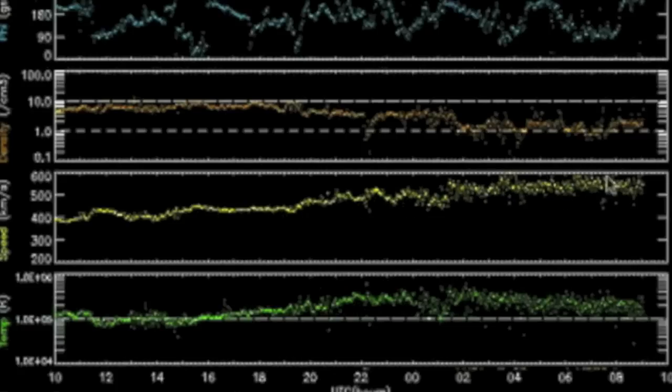Hello. Solar wind speed is pushing 600 kilometers per second, more than double what it was two days ago. The green temperature rises in kind, while the orange density falls with the speedier particles. This has coronal hole stream written all over it.